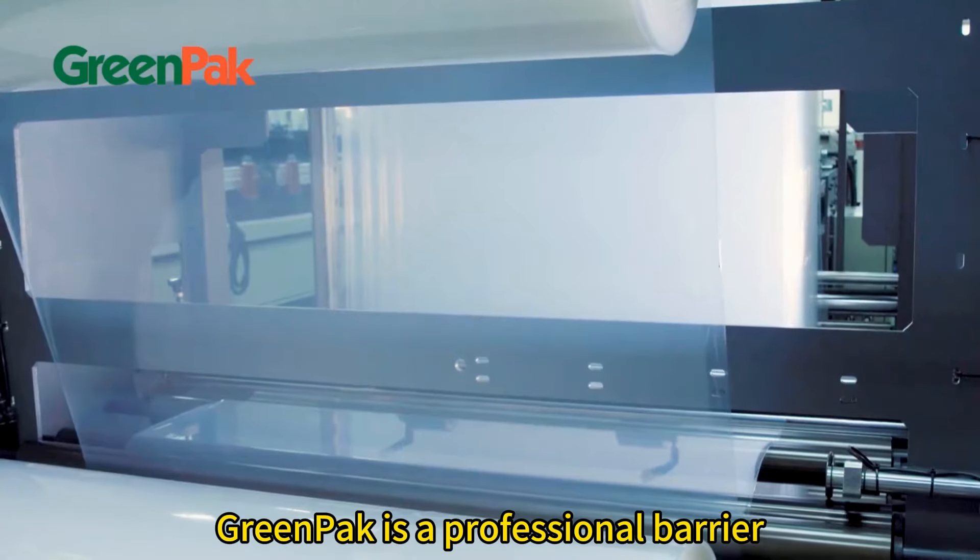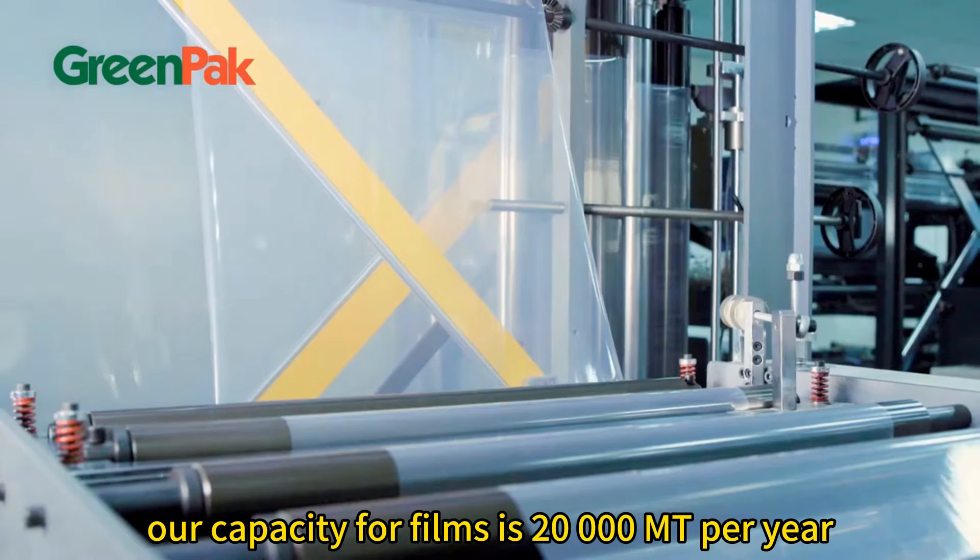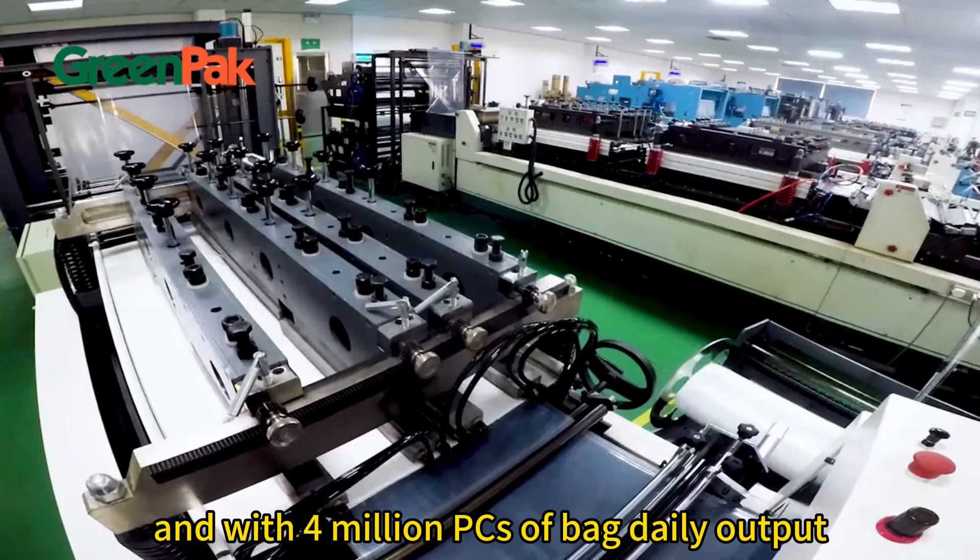Greenpack is a professional barrier film and bag manufacturer. Our capacity for films is 20,000 empty per year, and with 4 million PCs of bag daily output.